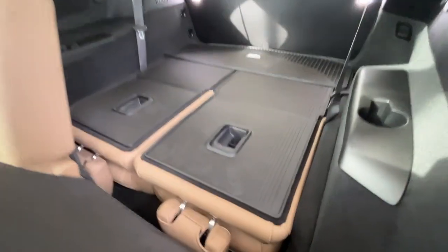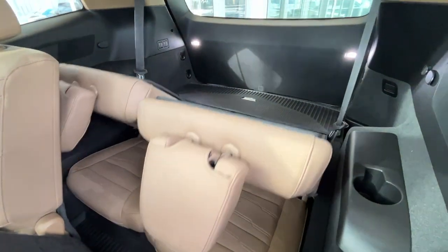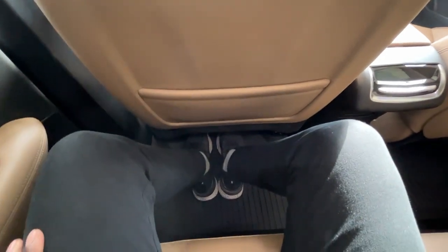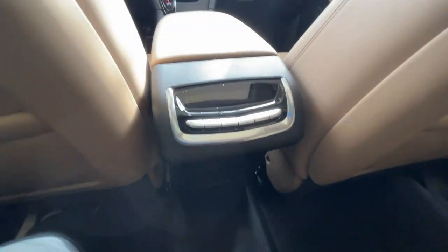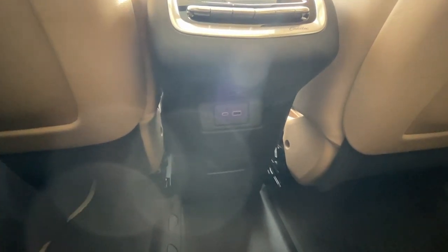You do have third row seating, and to put them up or down all you have to do is press these two buttons right here. In the vehicle you have some nice leg room, and space behind the driver's and passenger seat for magazine files. Behind the center console you'll find your rear climate control unit, and the left and right buttons are for your heated seats. Below that you'll find USB-C and USB plug ports.